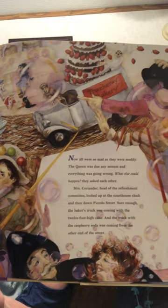Now all were as mad as they were muddy. The Queen was due any minute and everything was going wrong. "What else could happen?" they asked each other. Mrs. Coriander, head of the refreshment committee, looked up at the courthouse clock and then down Piccolo Street. Sure enough, the baker's truck was coming with the 12-foot-high cake, and the truck with the raspberry soda was coming from the other end of the street. Each driver was so surprised to see a woman with a chicken on her head that he forgot to look where he was going and slid in the mud. With a great crash, cake and soda flew up into the air and came down over all the Littletonians — all except for Miss Honeycutt, who had the good sense to stand beneath her goose head umbrella.